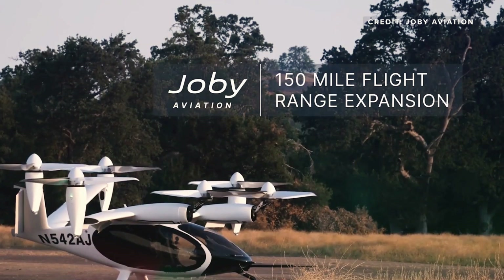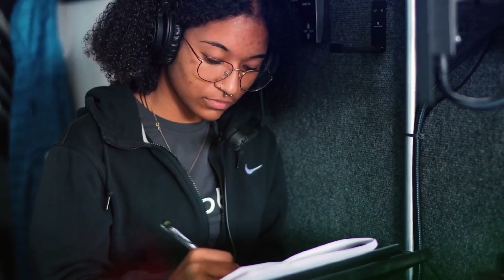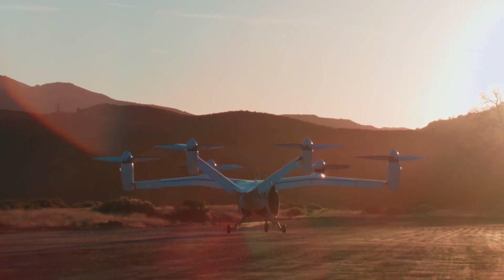Number one: Joby Aviation, Joby S4. Joby Aviation, a California-based company, has worked on EVTOL aircraft for over 10 years, starting in 2009.